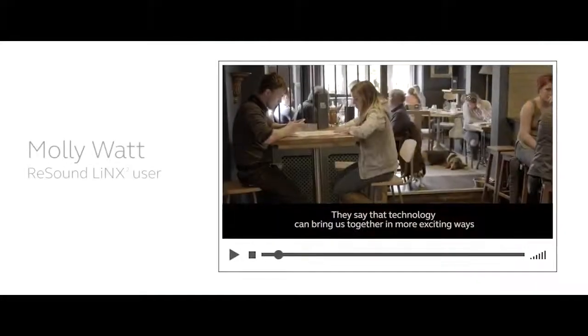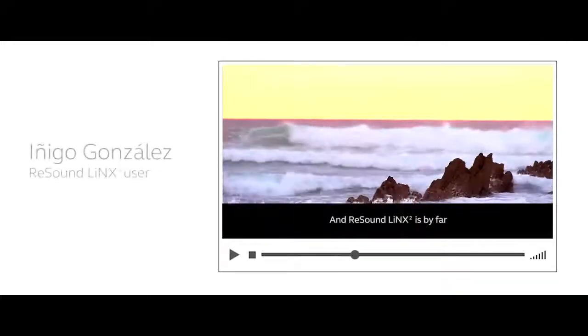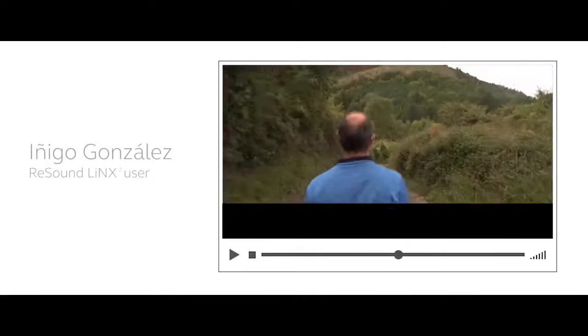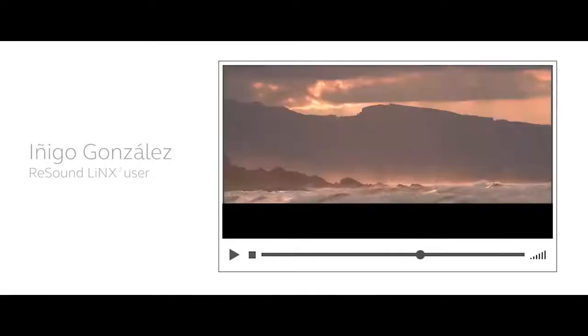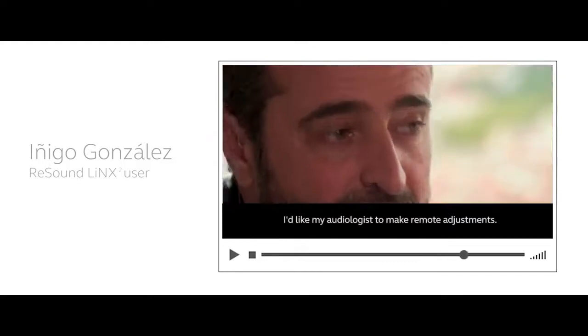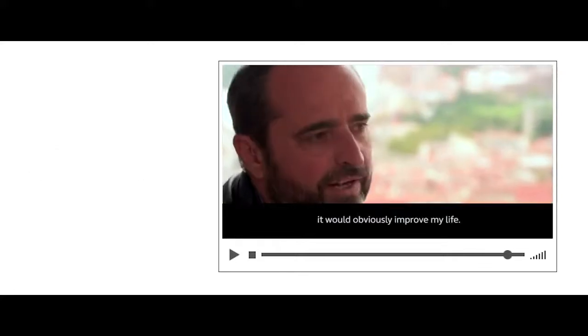They say that technology can bring us together in more exciting ways, and that's becoming more true every day. ReSound Lynx 2 is, with a lot of difference, the best hearing aids I've had. If we go a little further, I'd like to make an audio-prosthetic adjustment from a distance. If I did it in reality, I'd better my life.